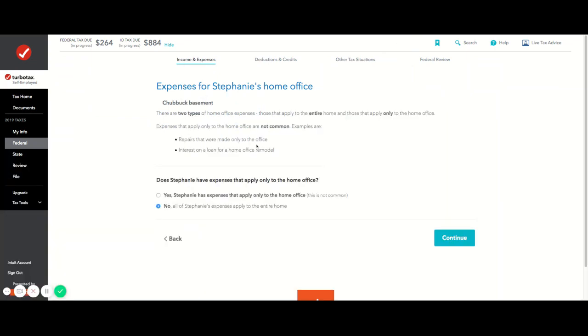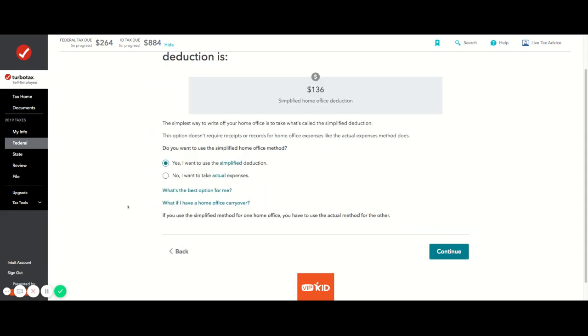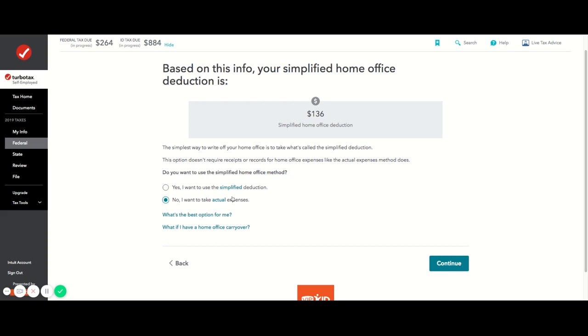I don't have specific expenses that apply only to the home office, but one time I did — I made major repairs to my last house like new carpets and baseboards, and those actually counted. My mortgage interest came from the 1098 box 5, which was only three hundred forty-seven dollars.